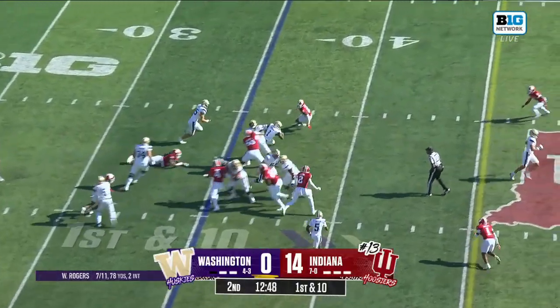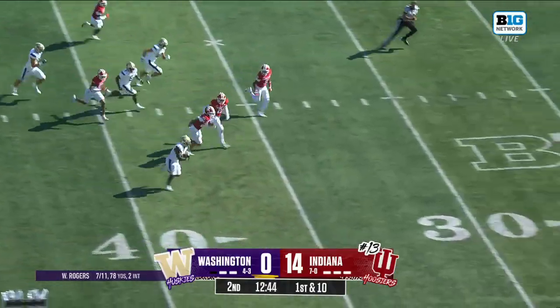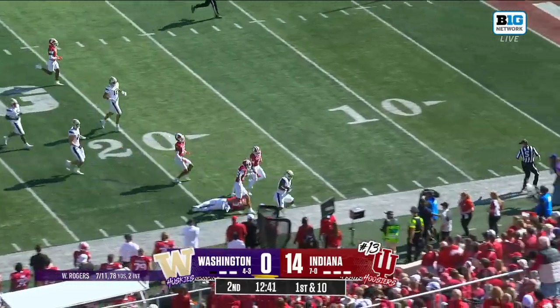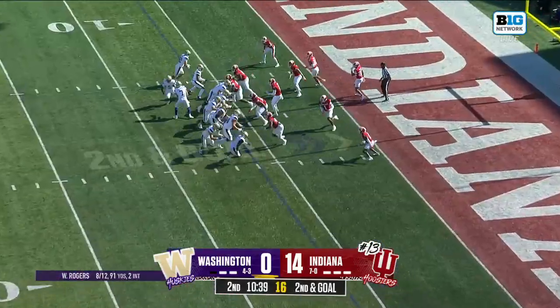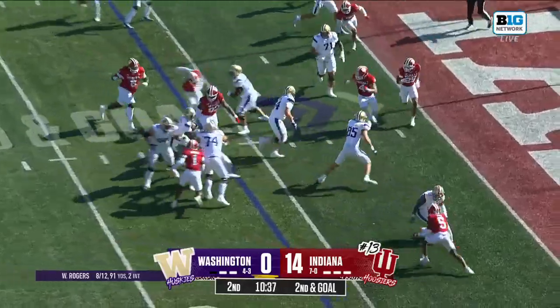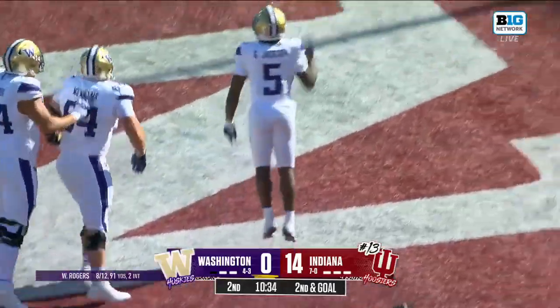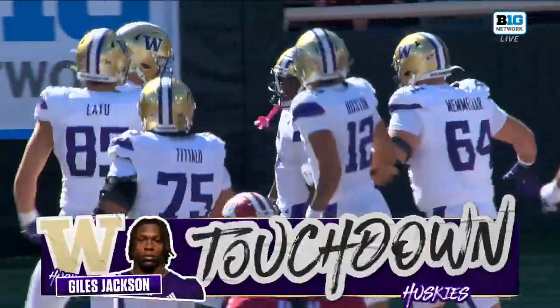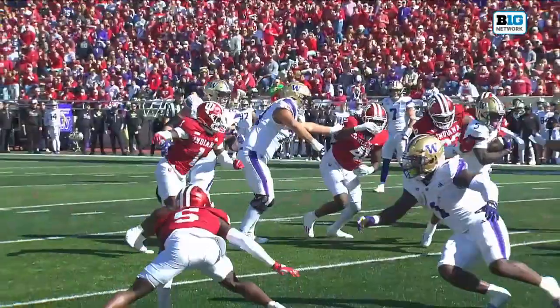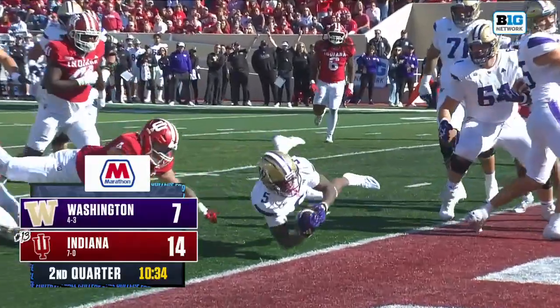Back to Jonah Coleman. Coleman breaks through. Across midfield. A stiff arm. And Coleman is gonna get deep into Indiana territory, finally pushed out at the 20. They'll hand it off and around — reaching for the end zone, John Giles. Jackson is in. And Washington is on the board. We got a ball game. 14-7.